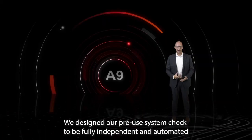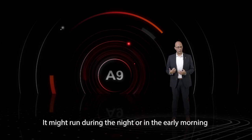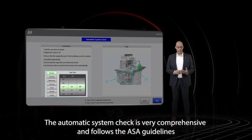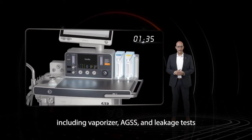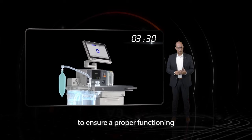We designed our pre-use system check to be fully independent and automated, thus having no impact on the busy schedule in the OR. It might run during the night or in the early morning — you can set it the way you want it. The automatic system check is very comprehensive and follows the ASA guidelines, including vaporizer, AGSS, and leakage tests to ensure proper functioning.